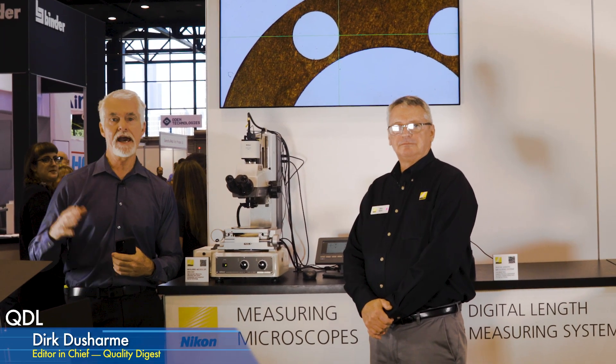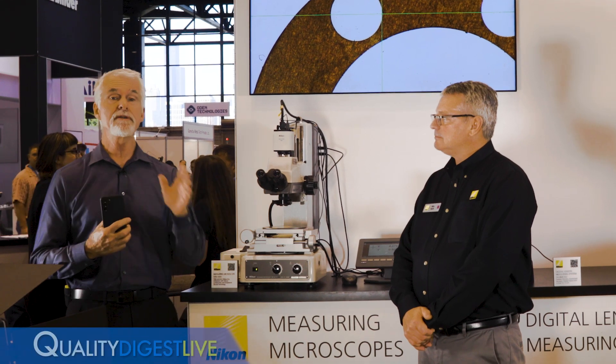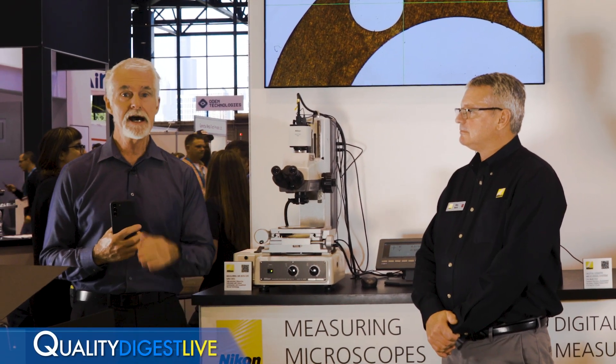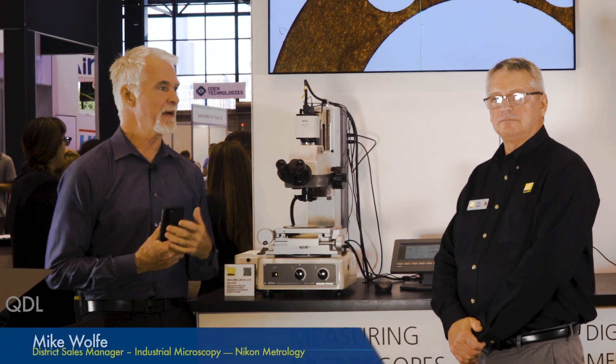Today we're at Nikon's booth at IMTS in Chicago and we're going to look at a variety of equipment that Nikon is showing in the booth today. With me right now is Mike Wolf, District Sales Manager of Industrial Systems for Nikon.